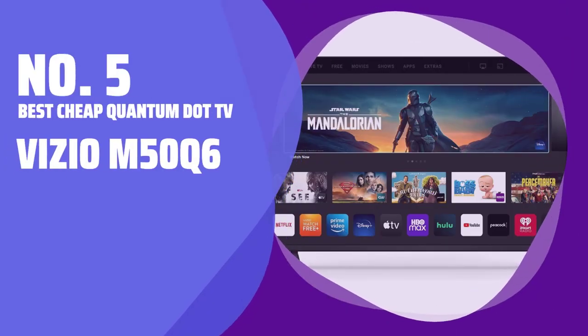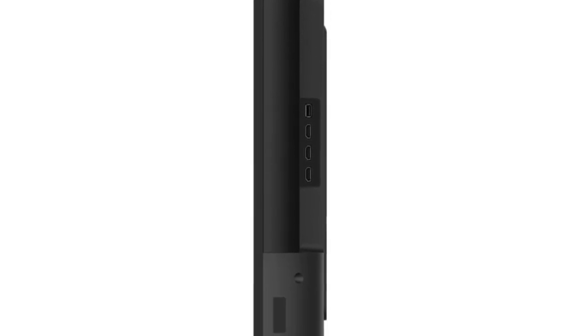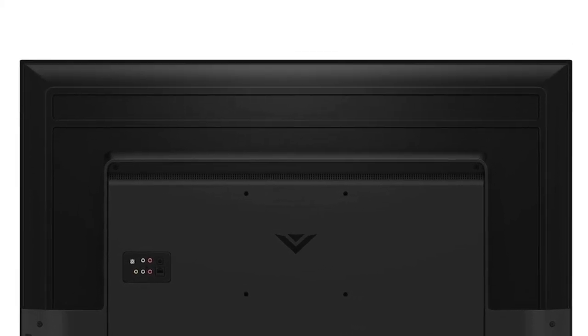Number 5. Best Cheap Quantum TV — Vizio M50Q6. Looking for the best quantum quality price value? Look no further than this smart TV. Its quantum color provides bright colors and full HDR compatibility for high contrast.